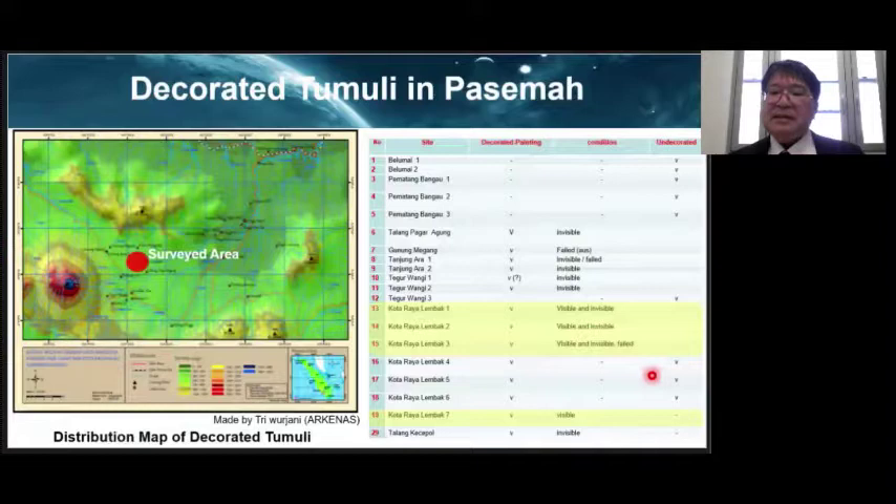In 1931, the Dutch archaeologist Van der Fu conducted a general survey of this area and published 'Megalithic Monuments of South Sumatra,' reporting for the first time the existence of decorated tombs. Since then, the Center for Indonesian Archaeological Research has been conducting archaeological research, and now 11 burial tombs in the area have been confirmed to be decorated.